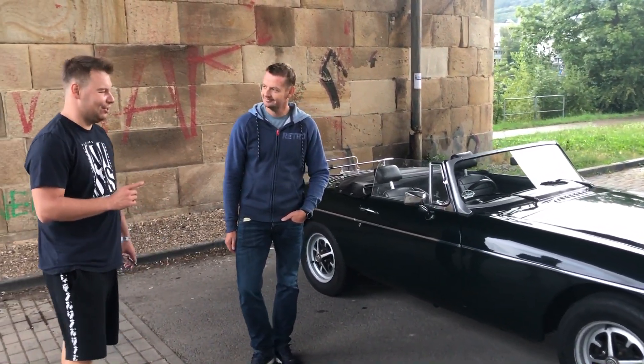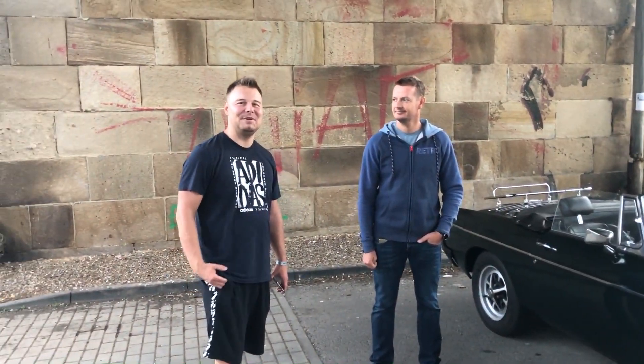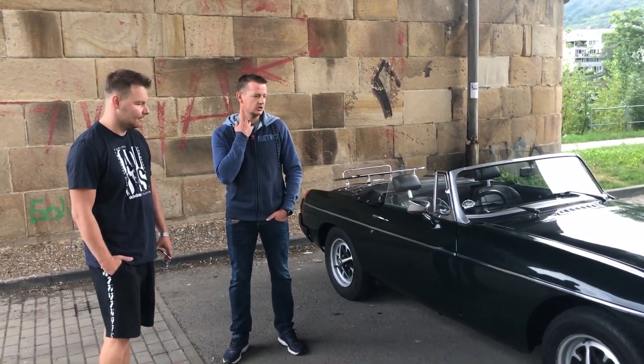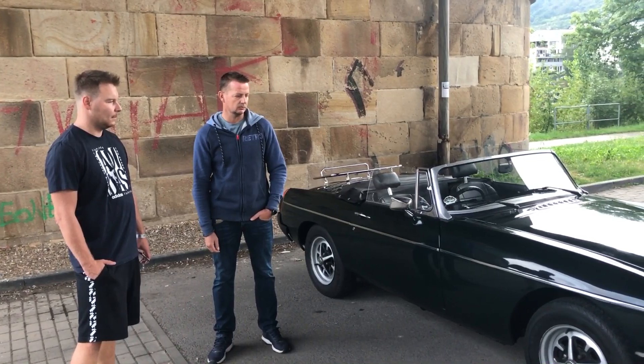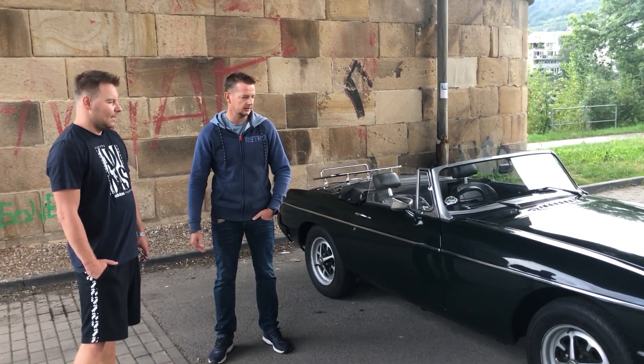A co takhle servis na tohle auto? Hodně lidí by se toho bálo nebo tomu nemusí rozumět. Je tady pár lidí, kteří se tomu věnují, každý se na něco specializuje. Vím o lidech tady ve středních Čechách, kteří to dokážou udělat. Největší specialita je seřídit karburátorovou sestavu – to je asi na tom nejsložitější, ale jinak je to standardní.